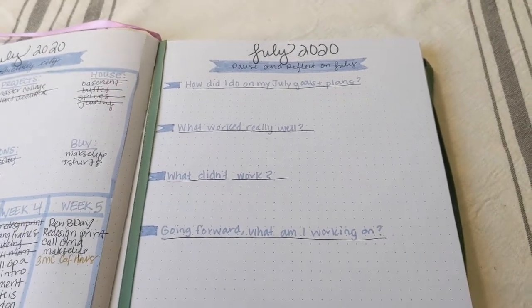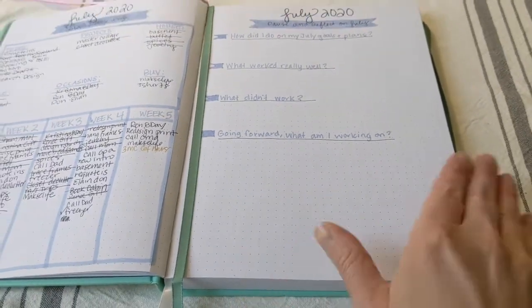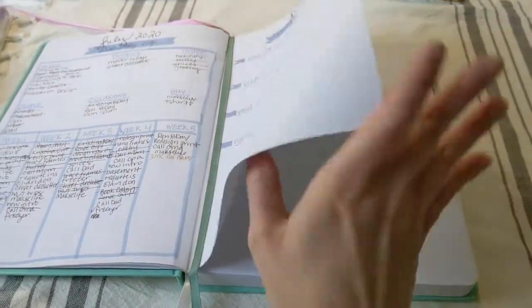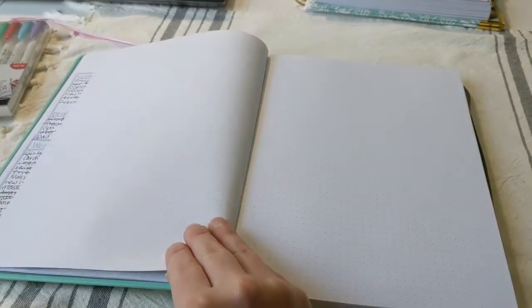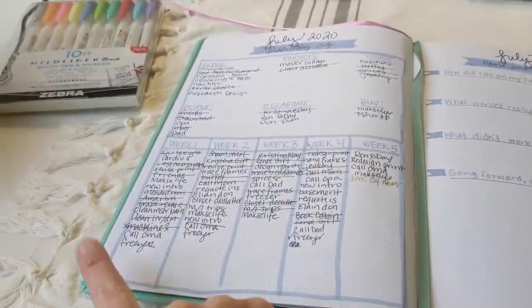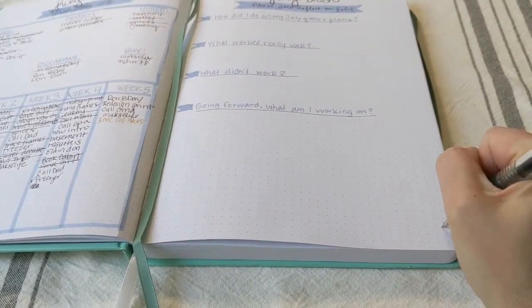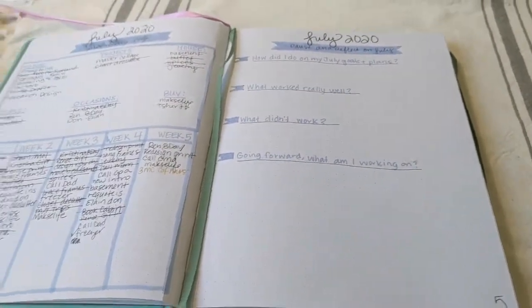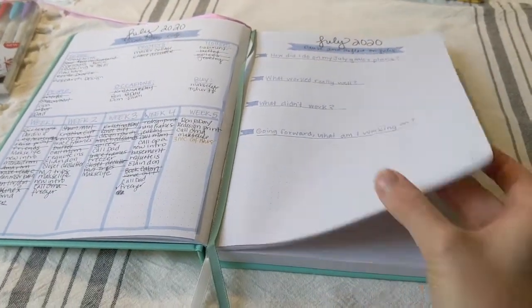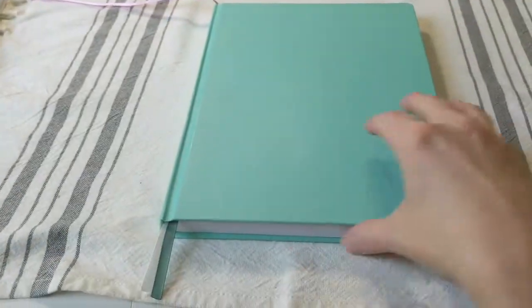One side of the spread is for planning and the other side is going to be my reflection — how did I do on my July goals and plans, what worked well, what didn't, and what I'm working on going forward. The next page will start my August spread, and I do plan to do an August plan-with-me so you can see me creating the entire spread. I've also started numbering the pages so I can use my index.